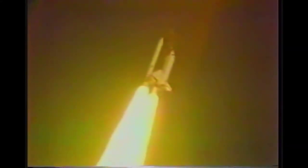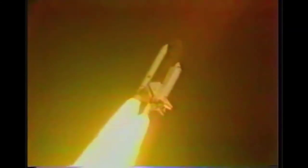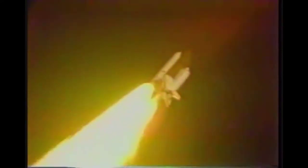30 seconds. Columbia now one nautical mile in altitude, throttling engines down to 85 percent as programmed. Mark, 40 seconds. Columbia now two and a half nautical miles in altitude, one nautical mile down range.